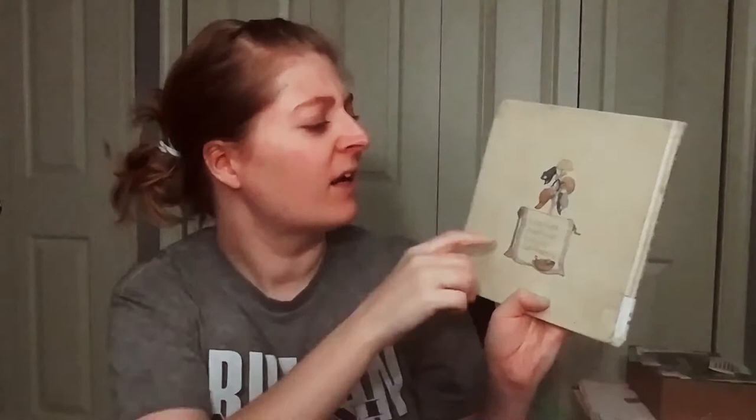It looks like there are some construction workers on the front cover. The back says 'so many kinds of work to do, so much to look forward to.' We've got police officers, a little doctor's hat, a firefighter hat, trash workers, window washers, people who put up billboards. Just a fun little story introducing a variety of different people and the different jobs that they do.